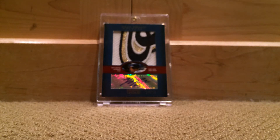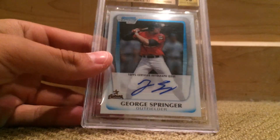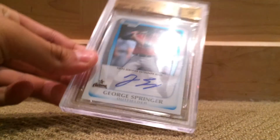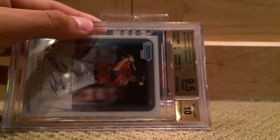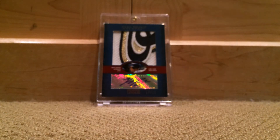Another recent pickup — I think this kid's gonna be a stud, he's already tearing it up so far in the bigs: George Springer Chrome 9.5/10. Really sweet looking card. Picked this up for a good deal too. I think these things are gonna go up — made a little investment here. I think I'm gonna hold on to this one for a while, or at least until I feel like it. That's basically all I've picked up — I really have not picked up that much.